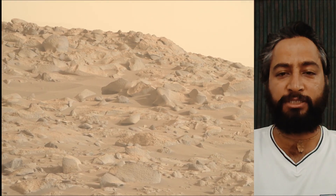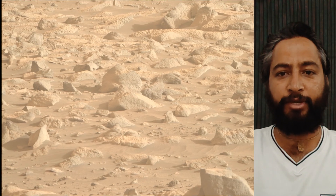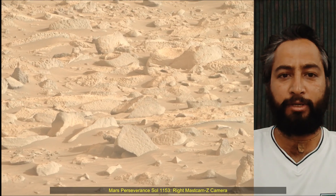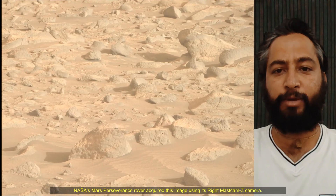A key objective for the Perseverance mission on Mars is astrobiology, including the search for signs of ancient microbial life. The rover will characterize the planet's geology and past climate, pave the way for human exploration of the red planet, and be the first mission to collect and cache rock and soil samples.